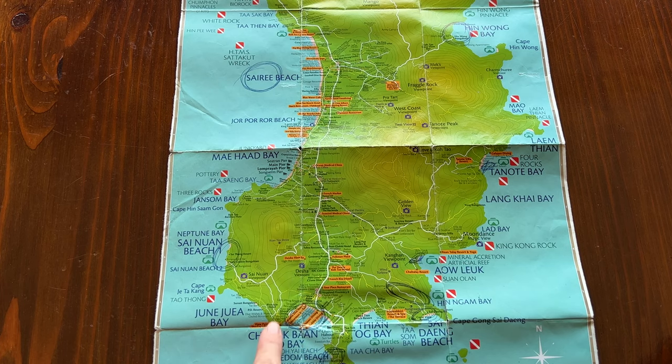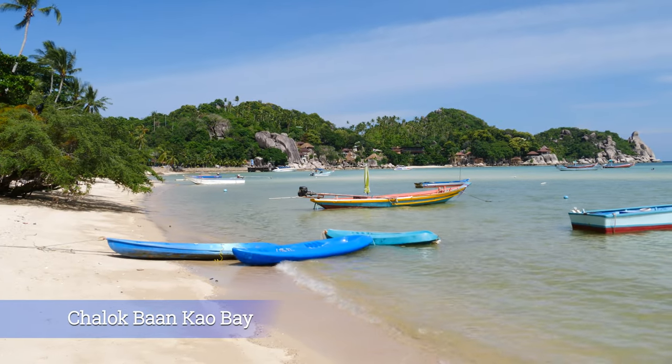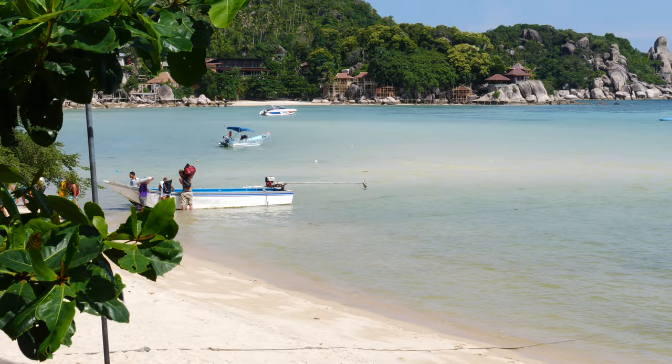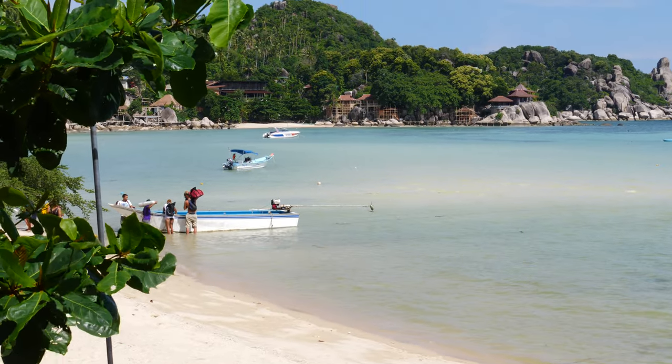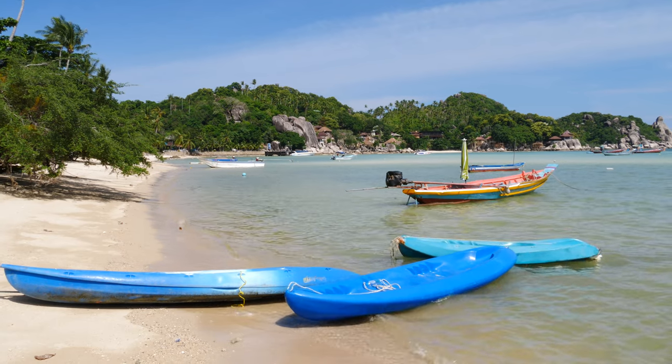Next on the map are Chalok Village and Chalok Bay. This beach area is very long and very shallow, with lots of fishermen's boats parked in the water. Chalok Bay is a great place to grab some food or enjoy a cold drink, but the beach is not a good swimming or snorkeling beach.